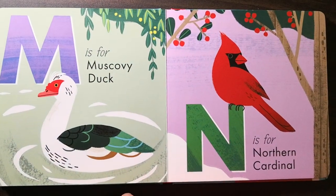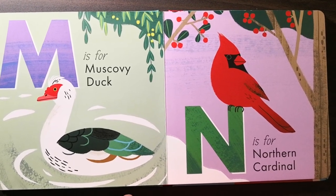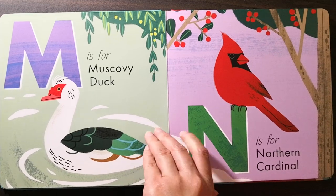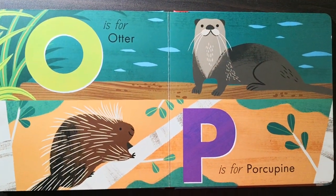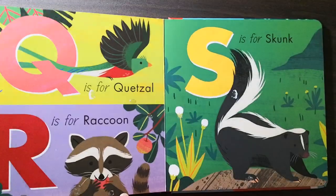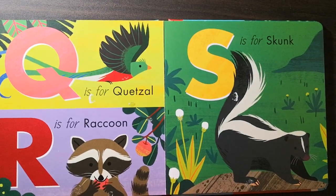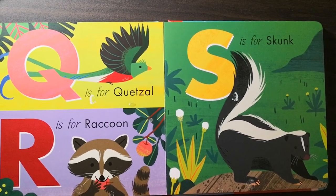M is for muskly duck. N is for northern cardinal. O is for utter. P is for porcupine. Q is for quizal. R is for raccoon.